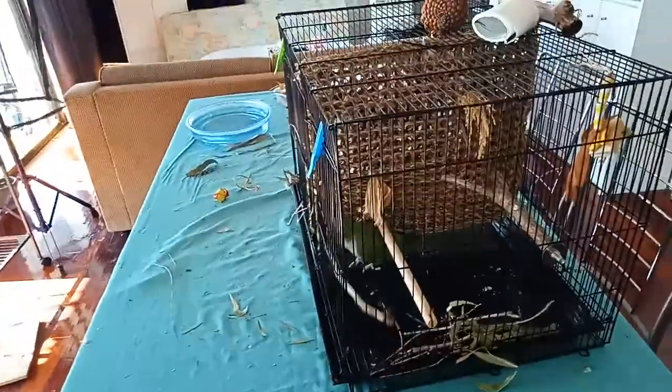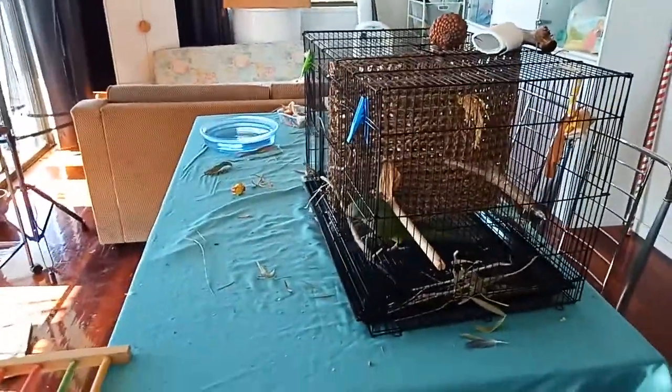I don't want this cage on my table forever, but I'm so happy.